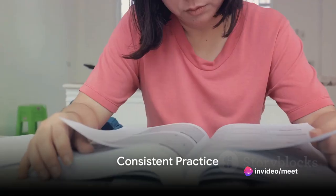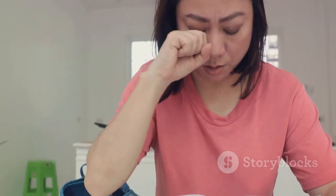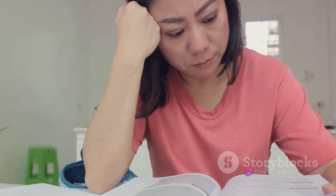Consistent practice is key to improving your reading skills. Utilize IELTS practice materials, sample tests, and past papers to familiarize yourself with the exam format and types of questions.